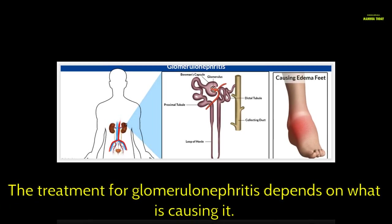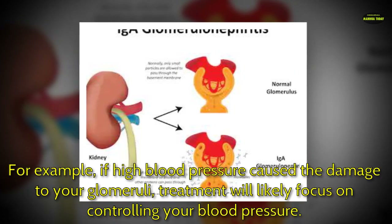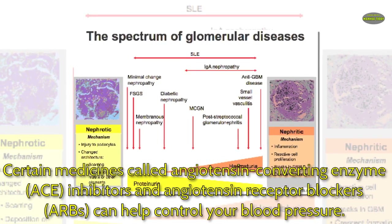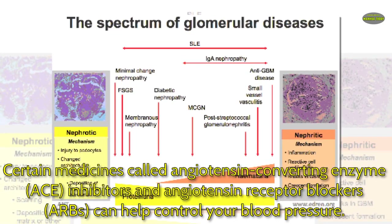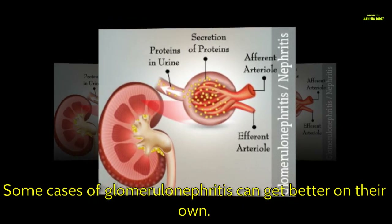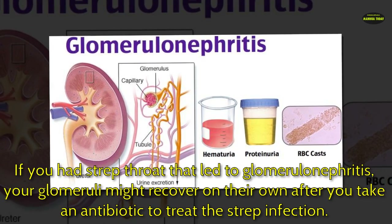What is the treatment for glomerulonephritis? This depends on what is causing it. For example, if high blood pressure caused the damage, treatment will likely focus on controlling your blood pressure. Medicines called angiotensin converting enzyme inhibitors and angiotensin receptor blockers can help. Some cases can get better on their own — for instance, if strep throat led to glomerulonephritis, your glomeruli might recover after taking an antibiotic.